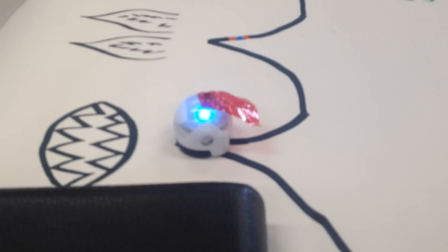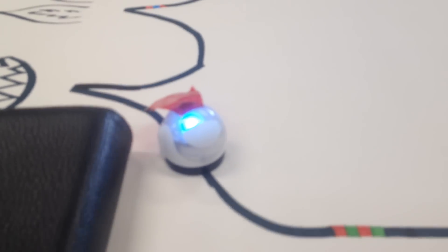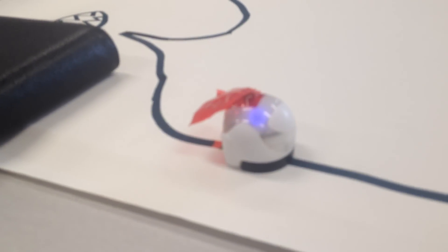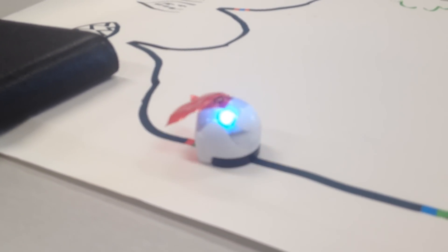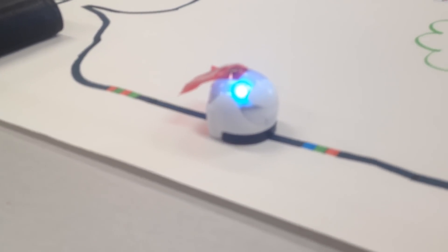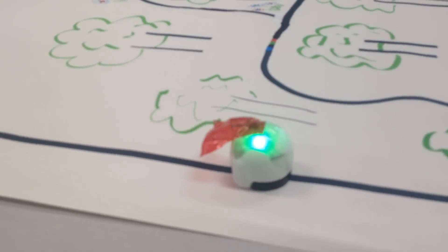Oh grandma, what big teeth you have. All the better to eat you with. Red must have eaten a magic mushroom in the forest and was obviously hallucinating. She spun out and ran as fast as Usain Bolt in the hundred metre dash, straight along the path all the way to her home.